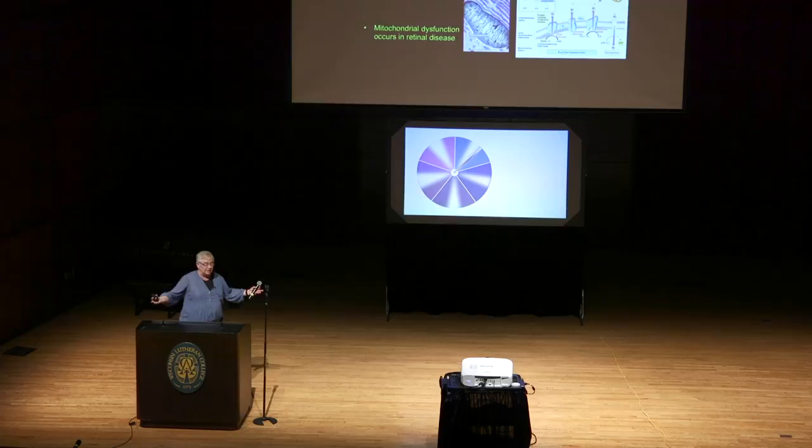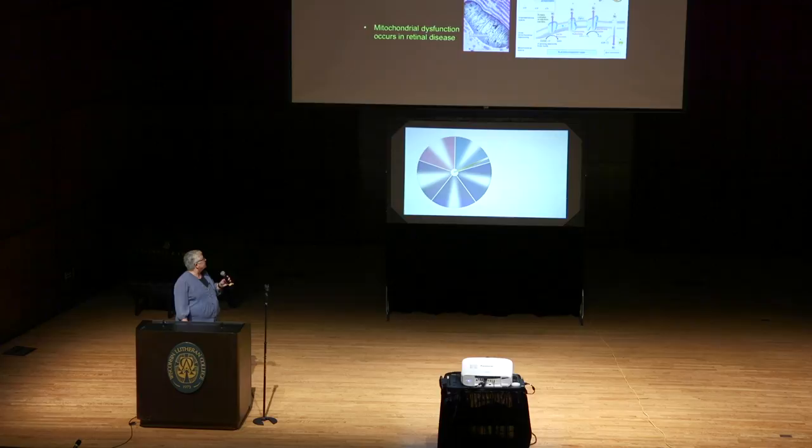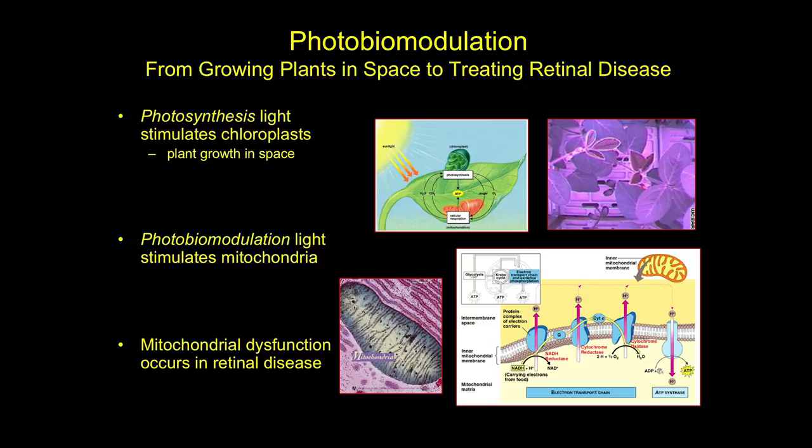What I'm going to tell you about is this incredible adventure of basically growing plants in space — and it's a Wisconsin adventure — to treating retinal disease. It started essentially with NASA back in the 90s and a company out of Barneveld, Wisconsin. This company actually worked with the first light-emitting diodes to develop a plant growth system for growing plants in space, because you can't open the windows of the International Space Station. You'd fry the astronauts, and you can't take a grow light up there because you get way too much heat — so they needed something that didn't produce heat.